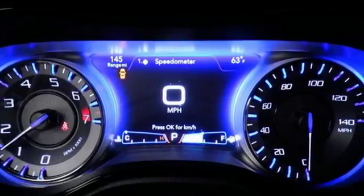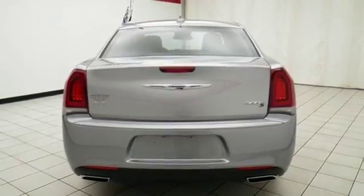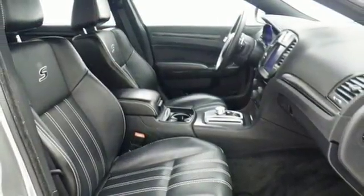The large 8.4-inch touchscreen display makes navigating through its advanced technology quick and simple. And with USB and auxiliary audio inputs, this 300 quickly becomes an extension of your personality.